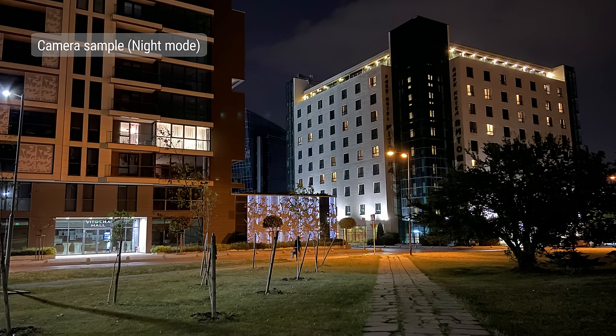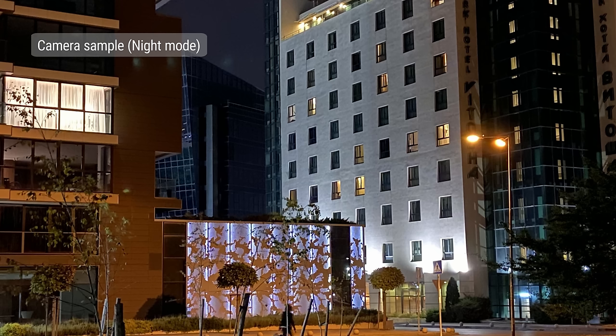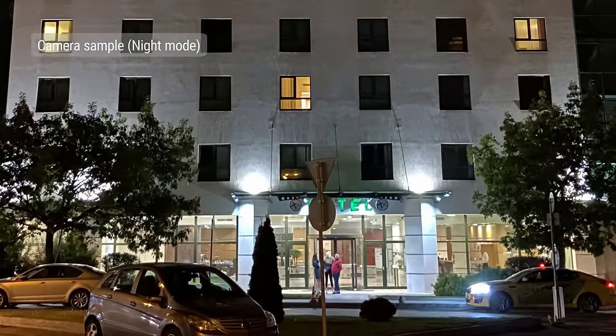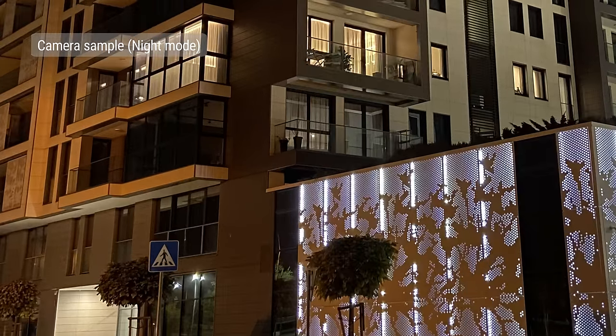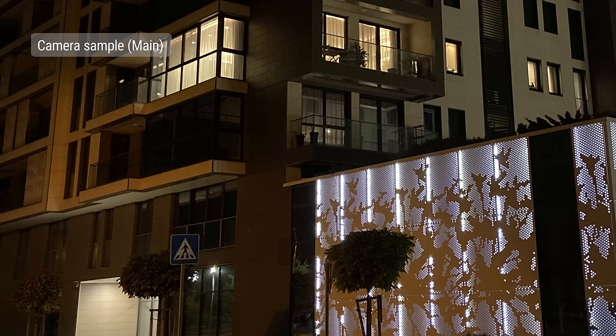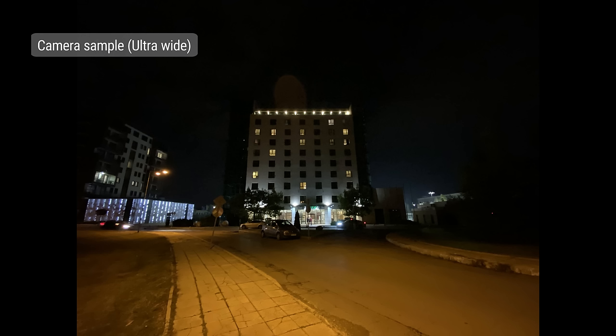Moving on to nighttime photography. When the light gets low, the iPhone 11 will automatically switch to night mode and take a pseudo-long exposure shot. The quality of these is superb — there's plenty of detail, balanced sharpening, excellent colors and contrast, and balanced exposure. We didn't get a single blurry photo while shooting. If you opt to turn off night mode, the results are still good with plenty of detail and low noise, but the exposure is darker. There is no night mode on the ultrawide cam, and if you try to shoot with it in low light, the results are pretty bad.